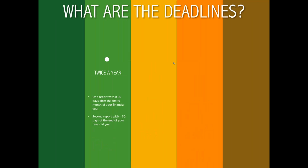What are the deadlines? Reporting is required twice a year. The first report is required within 30 days after the first six months of a business's financial year. The second report is due within 30 days at the end of the financial year. The legislation comes into effect on the 6th of April. For example, if a company's financial year starts in May, they need to report in November — six months later — and the next report is due the following May.